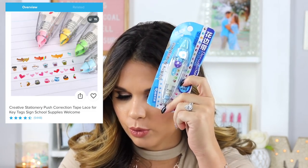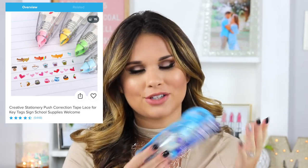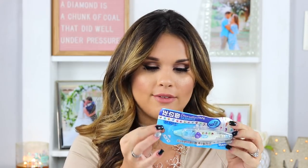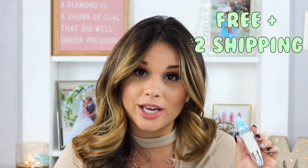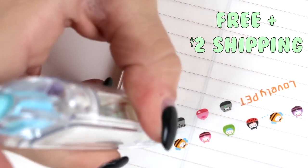I picked blue for this one. Each color has different little characters on it — the pink one has hearts, one has little bugs, one has monsters. This works just like a white-out tape dispenser but it dispenses little animal shapes. It looks just like the picture — accurate! It was free and I paid two dollars shipping. You push it and it comes out. Thumbs up — it worked and it's good.